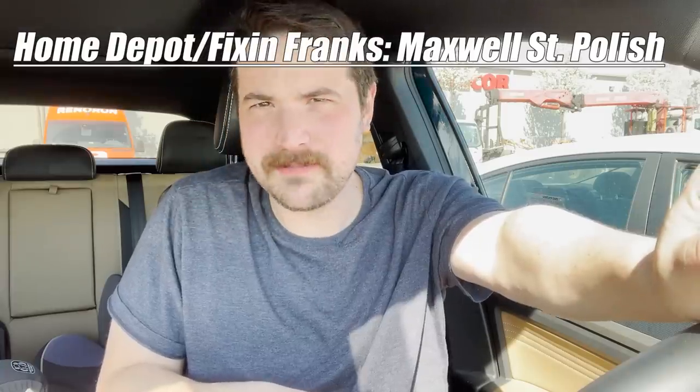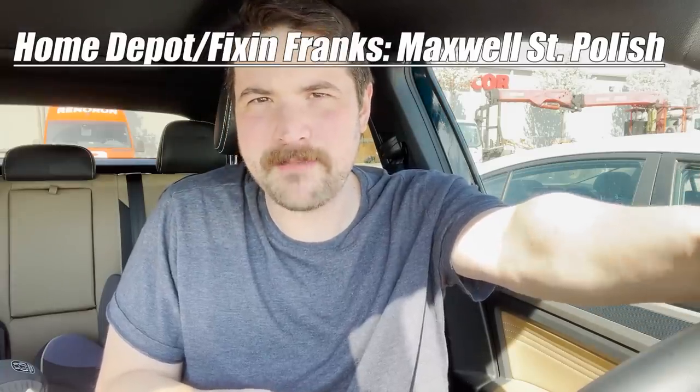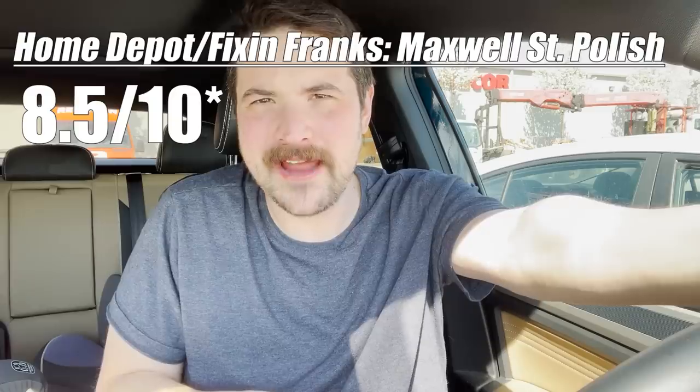Now we got the Maxwell Street Polish, which is what I'm excited about. That's pretty good. The onions help it out a little bit. It basically tastes like a thicker hot dog. It's my favorite out of the bunch, but not by much. I'm gonna give it an 8 and a half out of 5.